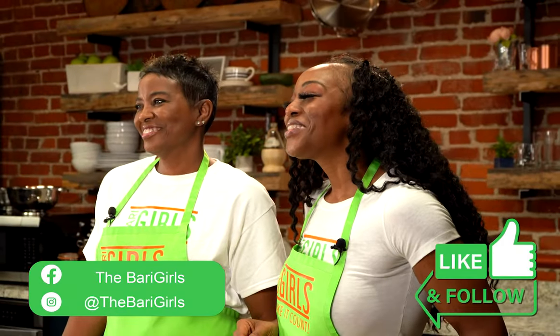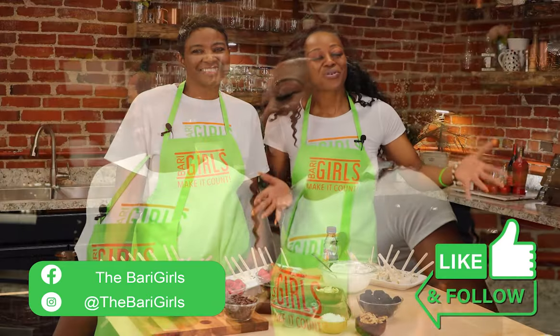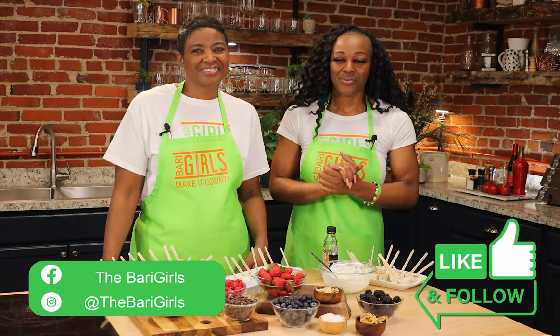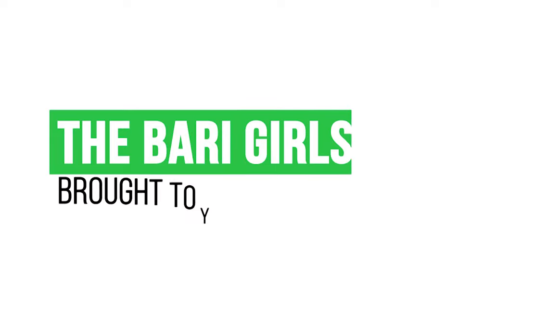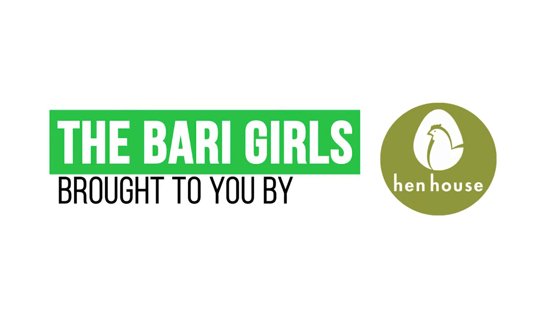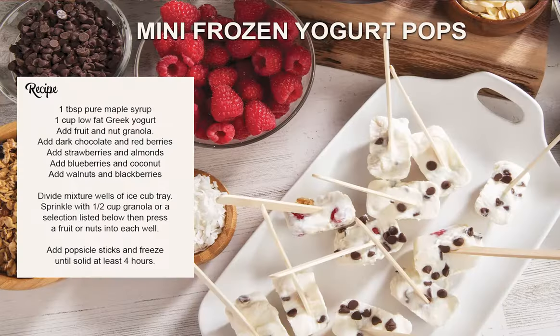Don't forget to leave a like and follow us, the Berry Girls, for more delicious and nutritious recipes. And when you try these at home, leave us a comment and let us know how you make it count. The Berry Girls are brought to you by Hen House. Berry Girls out.